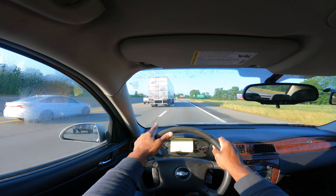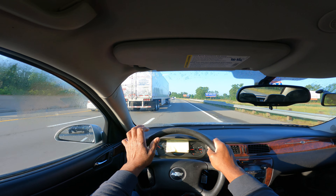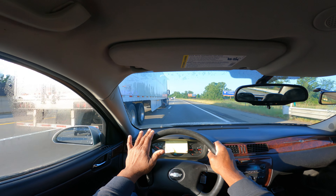Don't hang around semi-trucks. They have four blind spots: left side, right side, front, and back.